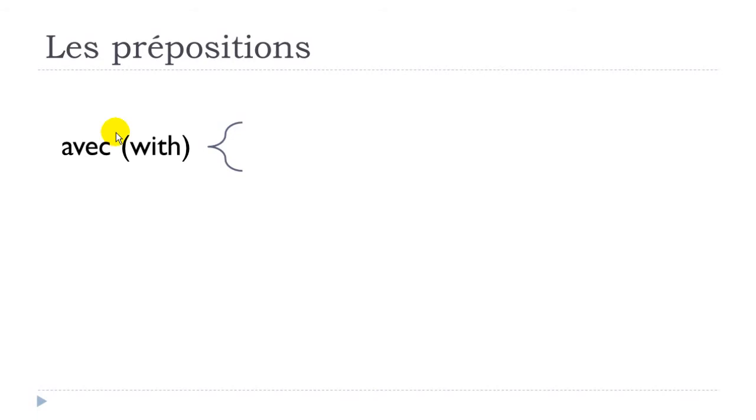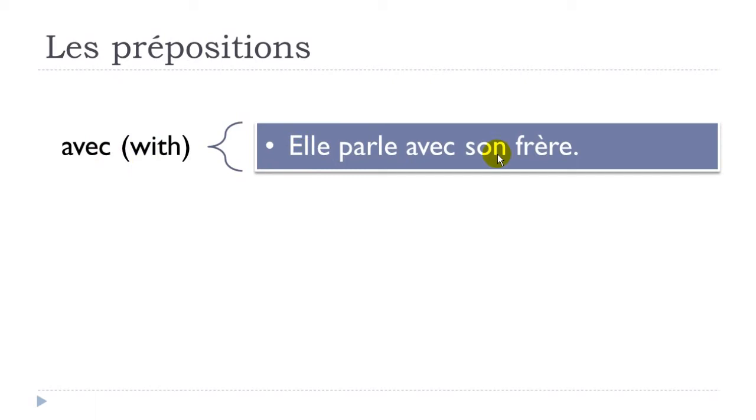'Avec', the classic one, means 'with'. Example: 'elle parle avec son frère' — parler is to talk, son frère, her brother. She talks with her brother. Elle parle avec son frère.